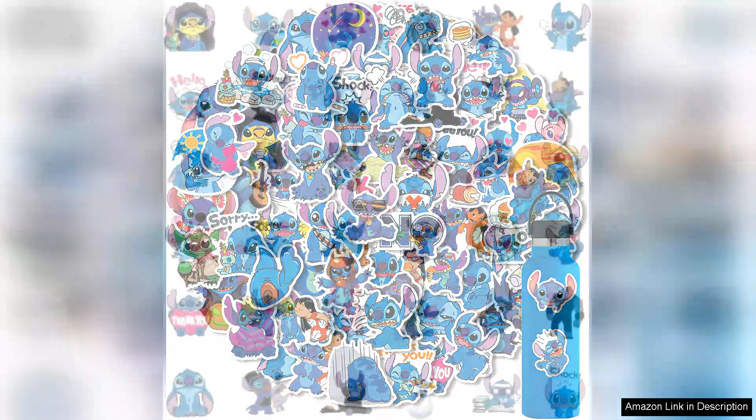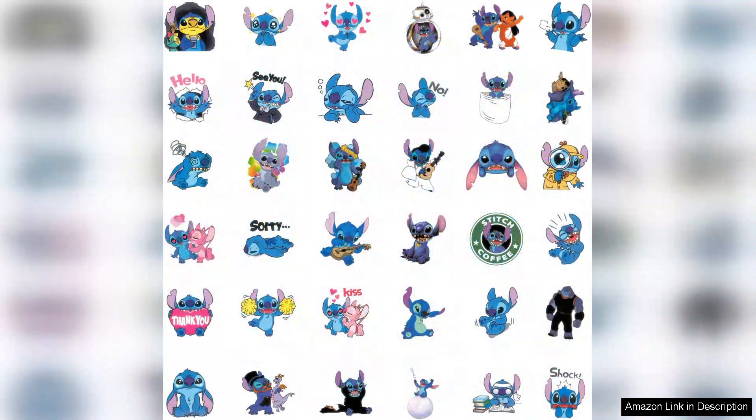The vibrant colours and fun cartoon designs instantly caught my eye and they truly bring a playful touch to everyday items.